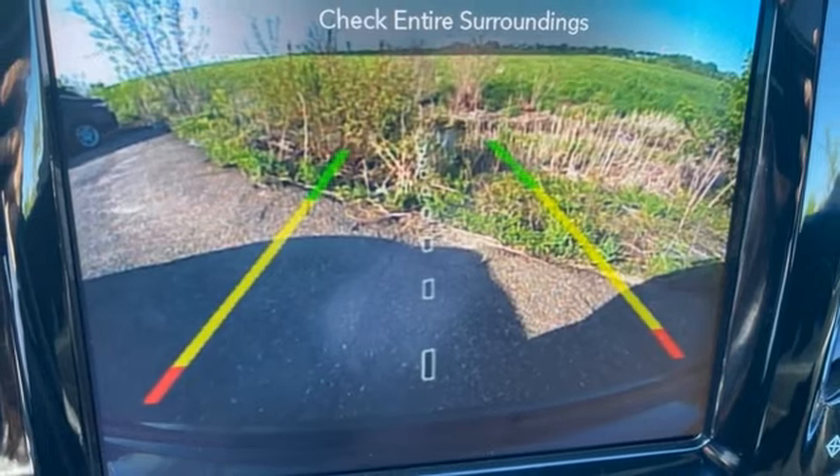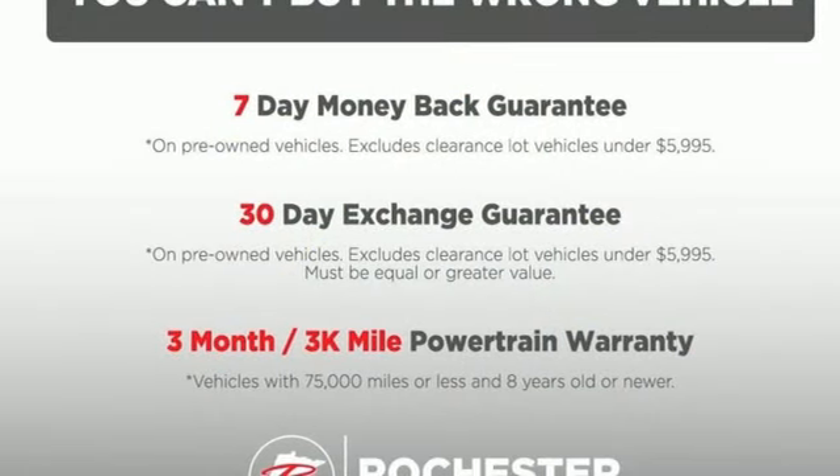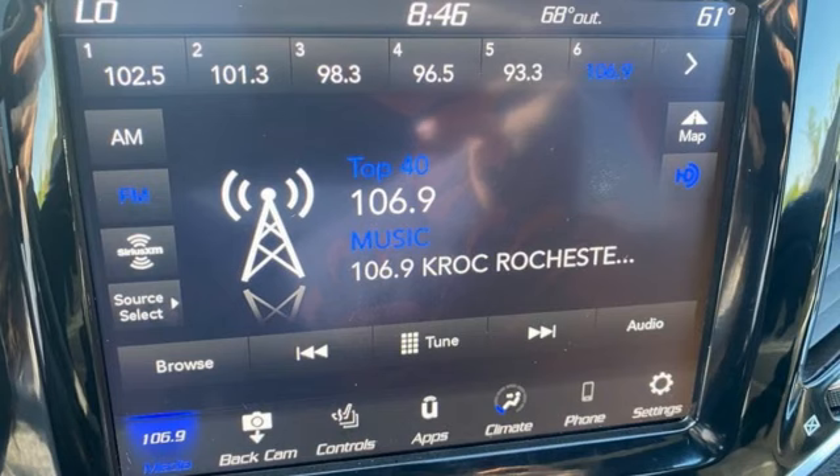Doors and push button start proximity key. External memory control. First and second row express open and close sliding and tilting sunroof. Wireless phone connectivity. And V6 engine.